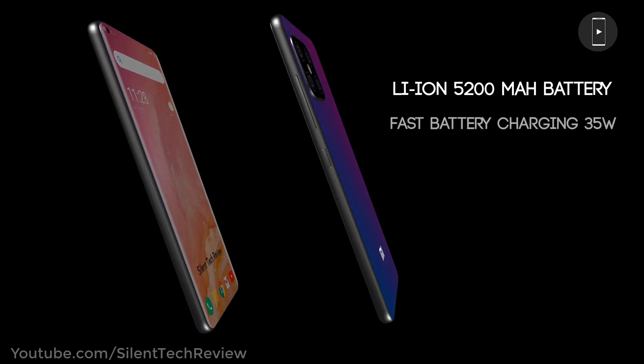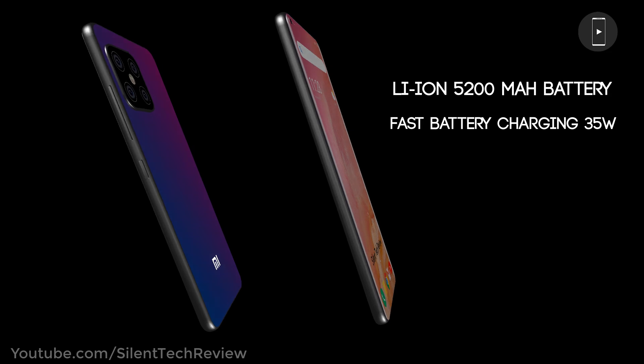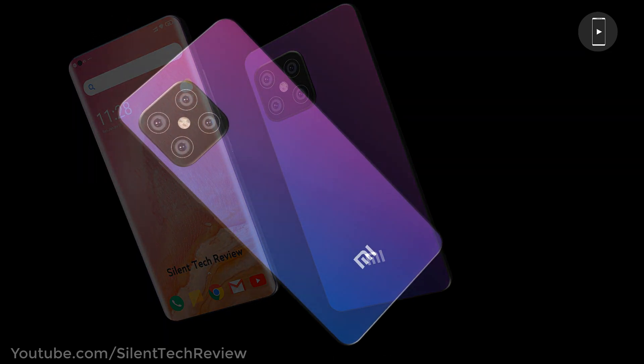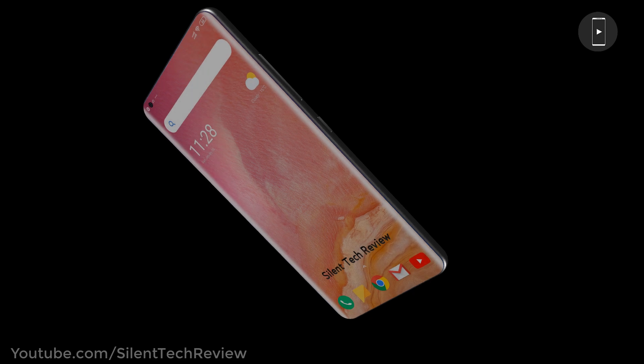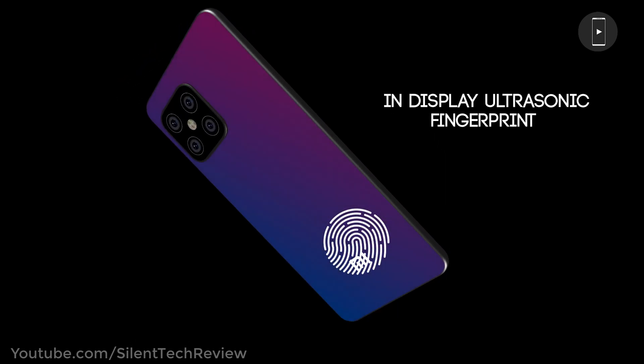Lithium-ion 5200mAh battery with fast charging at 50 watts, and an in-display ultrasonic fingerprint scanner.